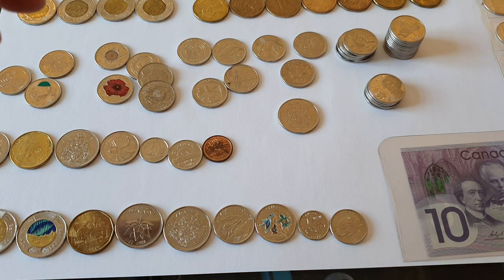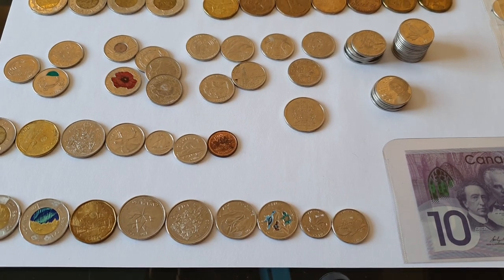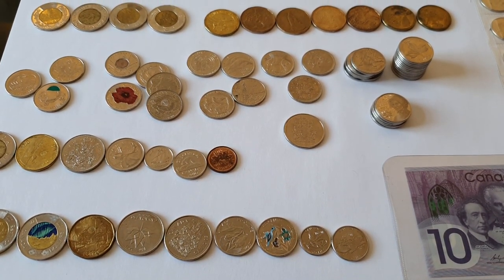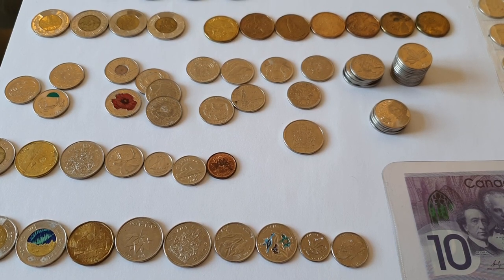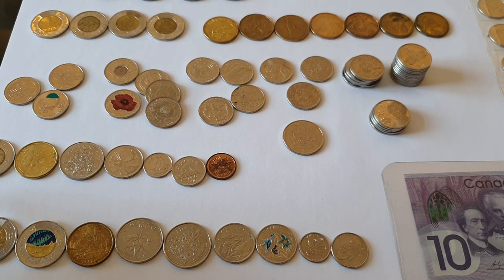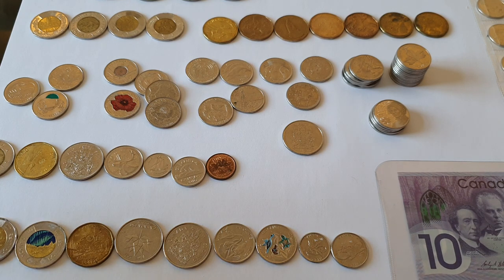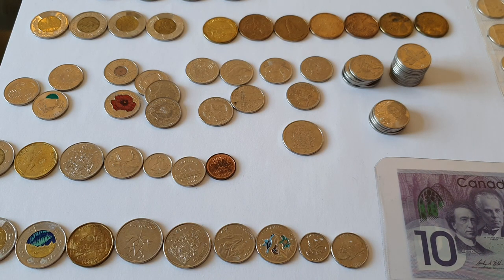So that was a bit of a longer video than I planned, but that's all my Canadian coins. Hope you enjoyed that. I kind of wish in hindsight that I'd done proper coin hunt videos when I lived in Canada — I would have had so many more coins then. But oh well, at least it got me into collecting euro coins. Thanks for watching.